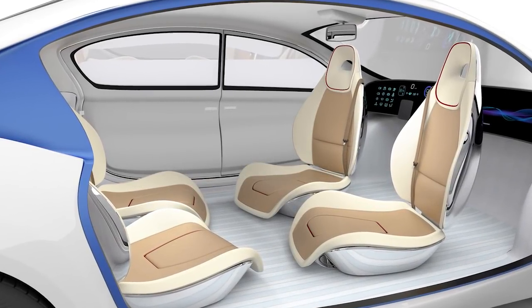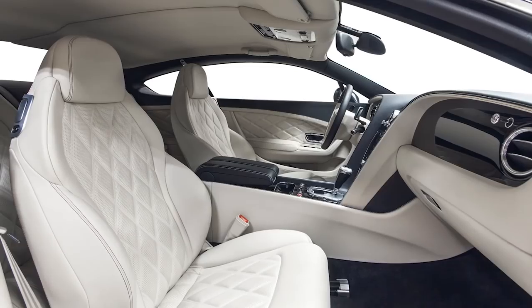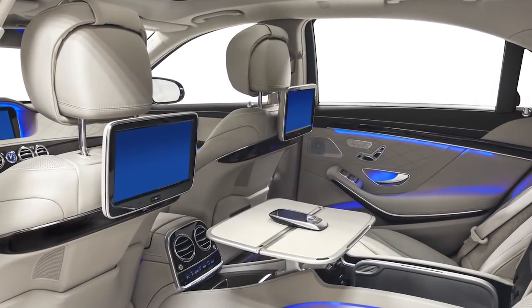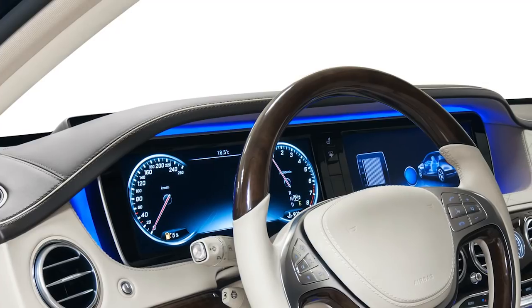The interior of a car in the future is going to be changing. It actually is going to be an extension of your home or office. So it's going to be an area where people spend more time. It needs to be comfortable, with more flat surfaces and more areas to put your things that you need. The dash is a huge surface area.